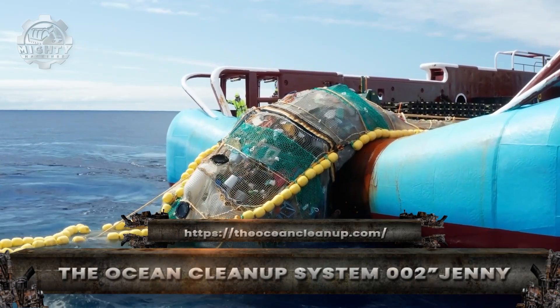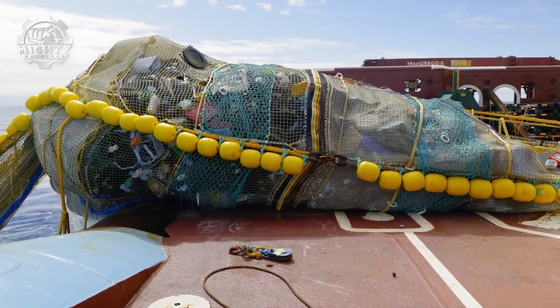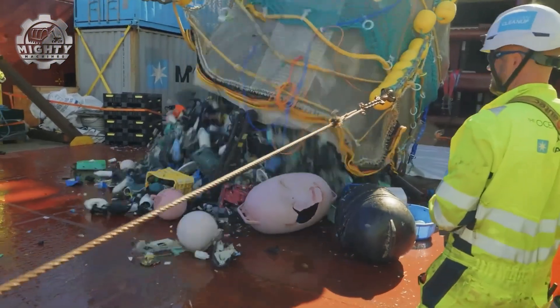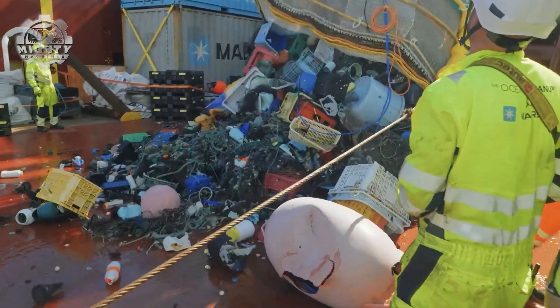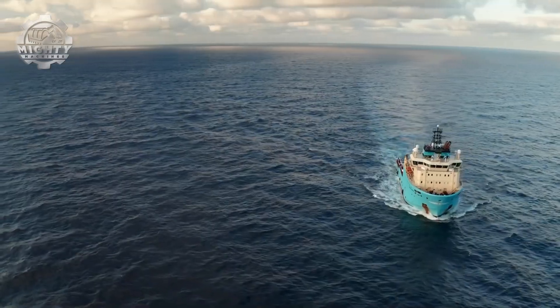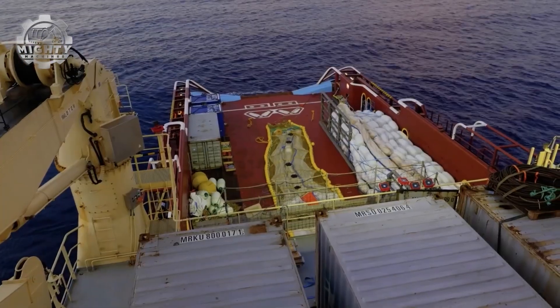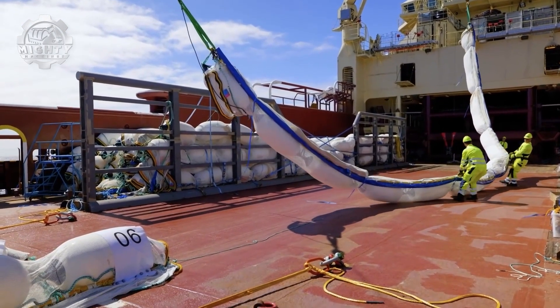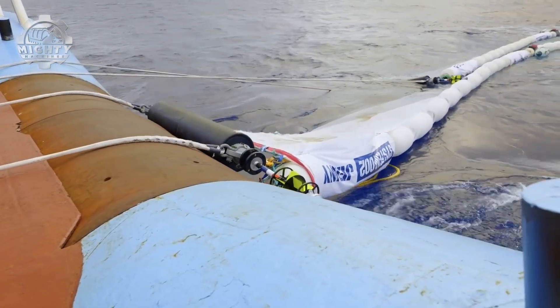They call it Jenny, and it's the giant vacuum cleaner of the sea, built to fight one of the planet's biggest problems: plastic pollution. Unlike small-scale solutions, this system is designed for open ocean cleanup on a massive scale. It starts with a U-shaped barrier stretching 800 meters wide, slowly dragged through the water by support vessels.